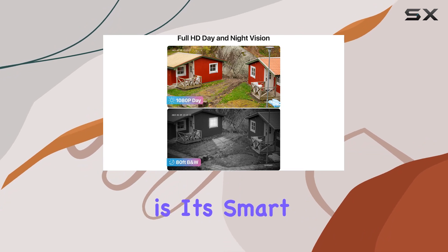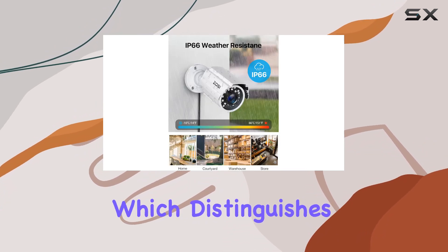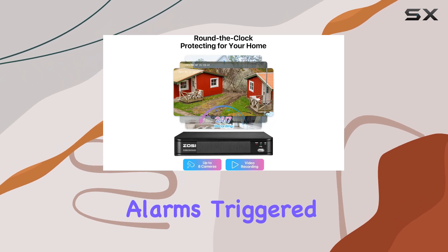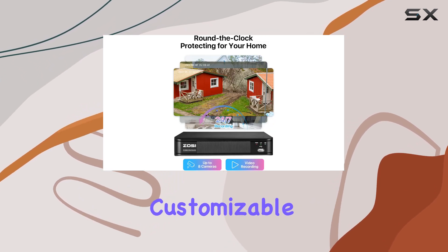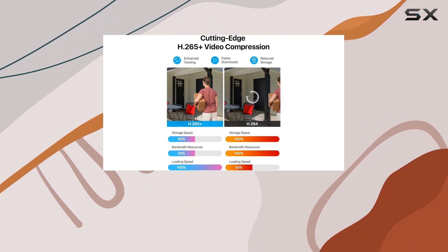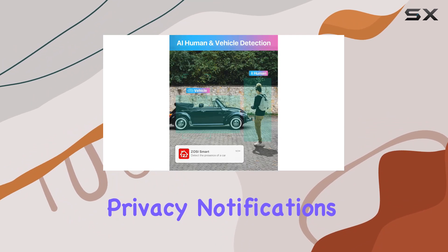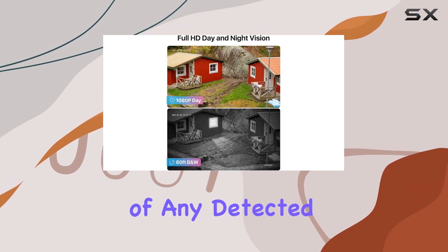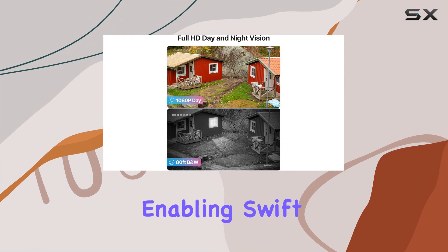One standout feature is its smart AI motion detection, which distinguishes between people and vehicles, minimizing false alarms triggered by natural movements. Customizable motion detection zones allow tailored surveillance, enhancing both accuracy and privacy. Notifications and email alerts with snapshots keep you informed of any detected motion in real-time, enabling swift action when needed.